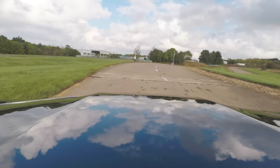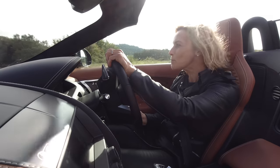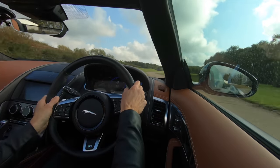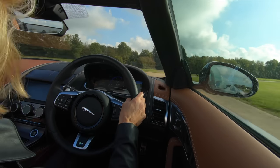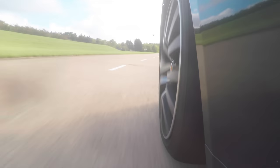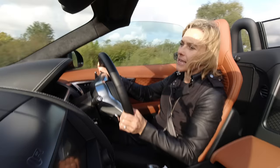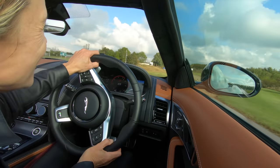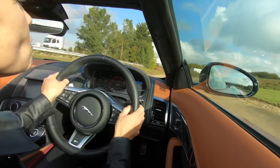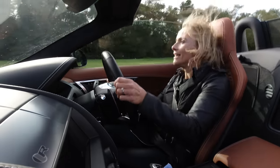Under the bonnet is a 5-litre V8 supercharged, 575 horsepower, and I have 700 Newton metres of torque available between 3,500 RPM and 5,000 RPM. That exhaust is so loud — and of course I have got the super loud button on because I am just a bit of a hooligan. This is a boisterous beast of a car! I am in dynamic mode so everything is a little bit tighter, a little bit sharper, a tiny bit quicker. The throttle response becomes very, very alert — super sharp in fact, in dynamic mode.